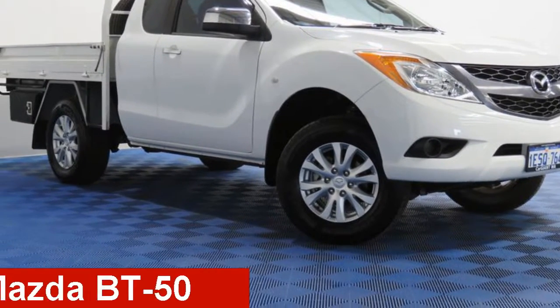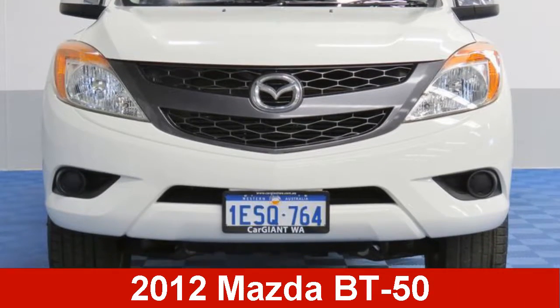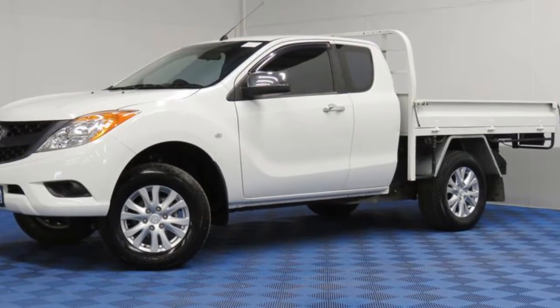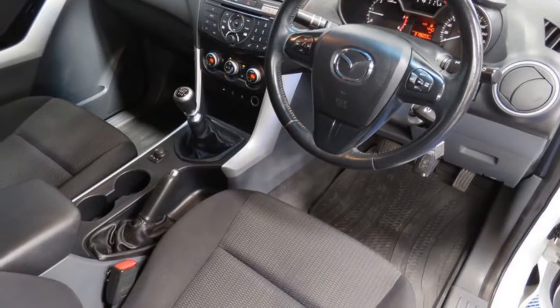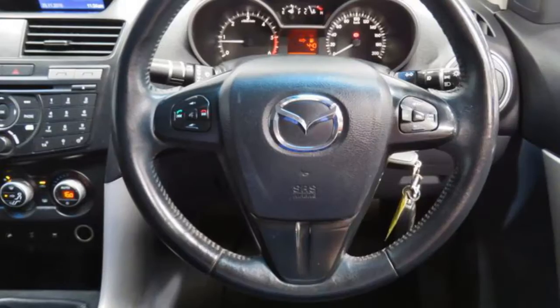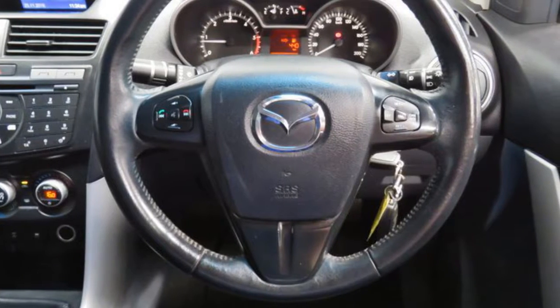Take a look at this 2012 Mazda VT50. This VT50 has a reliable 3.2 litre engine that gives you more control with its manual transmission. The attractive white exterior is complemented by its stylish interior.